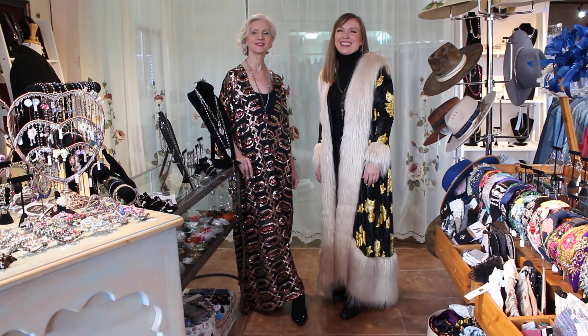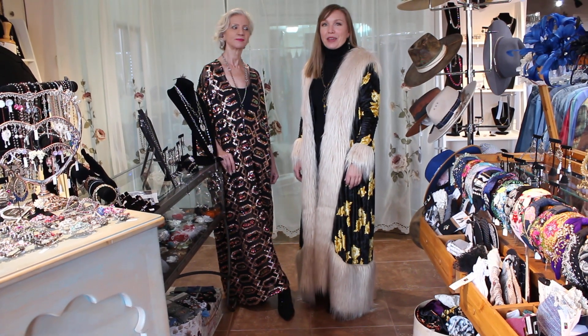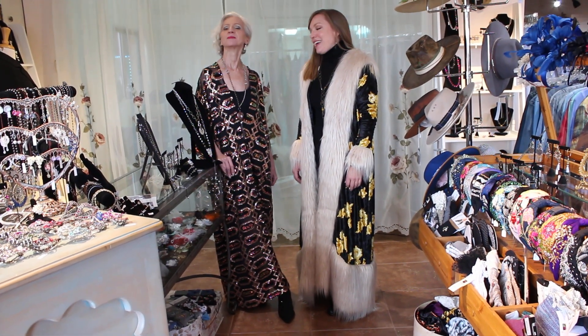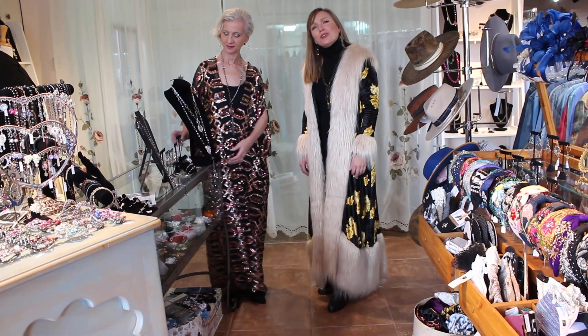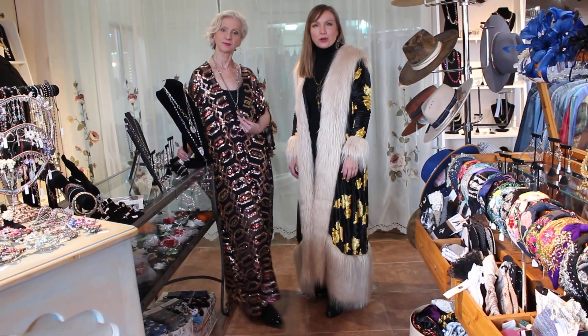Hi friends, how are you today? We're excited to showcase a new jewelry line that we were bringing to you and we found some great pieces. We feel they're going to be able to mix and match with so many different pieces in your wardrobe.